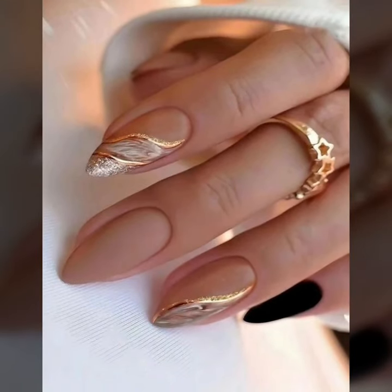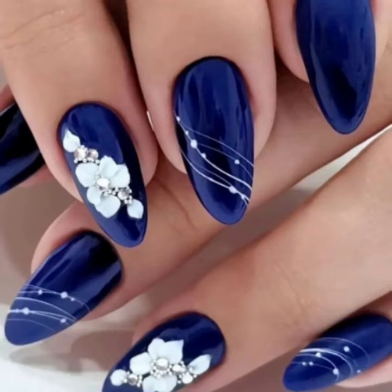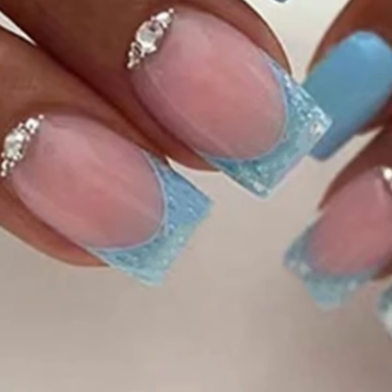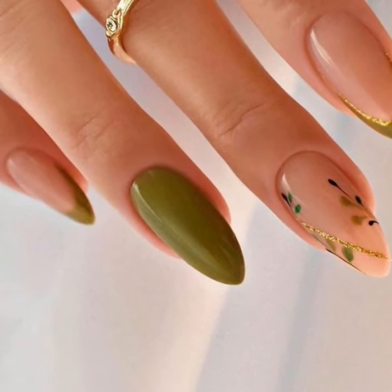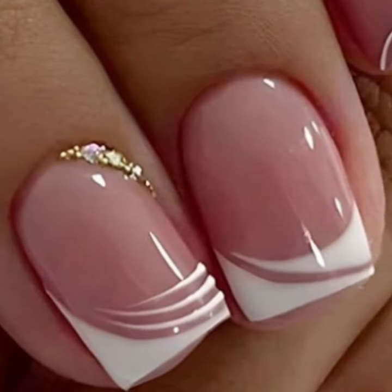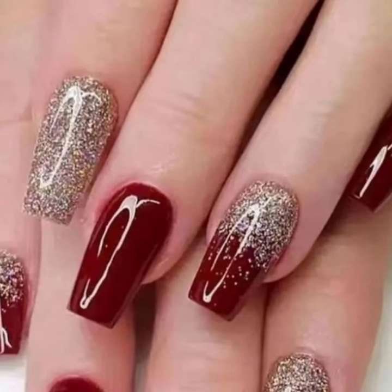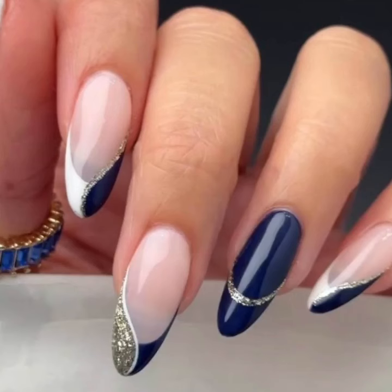I always try to bring more useful videos and more useful content for you guys. Watch my full videos and enjoy all the unique nail cutting designs. You will see very attractive and stylish, beautiful nail polish designs.